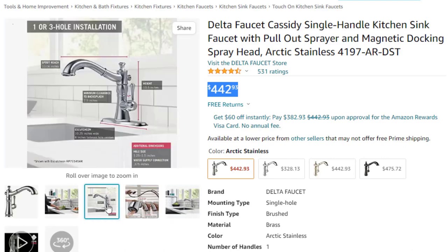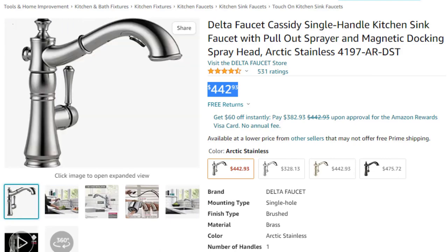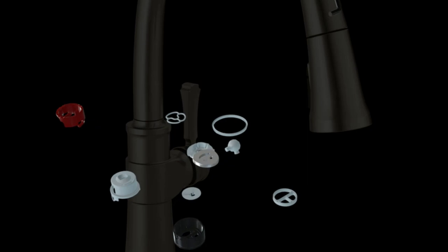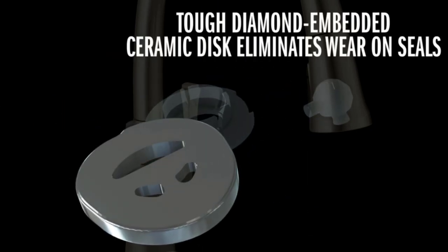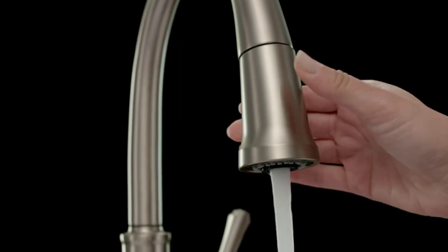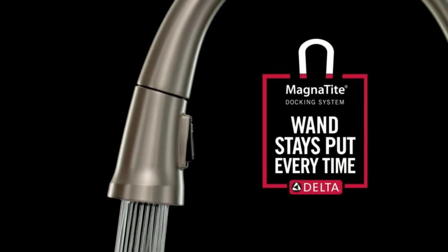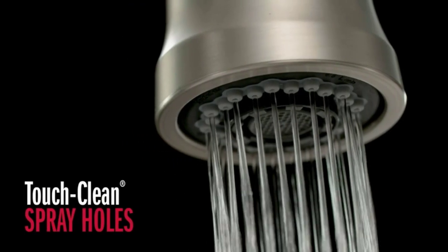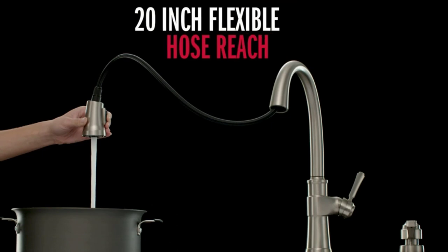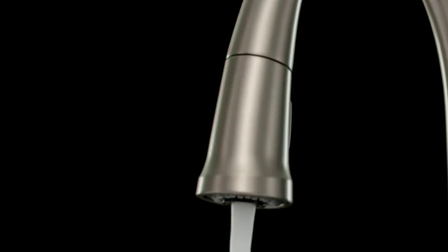Delta kitchen faucets with Diamond Seal technology perform like new for life, with a patented design that reduces leak points, is less hassle to install, and lasts twice as long as the industry standard. Kitchen sink faucets with touch clean spray holes allow you to easily wipe away calcium and lime buildup with the touch of a finger. You can install with confidence, knowing that Delta kitchen faucets are backed by their lifetime limited warranty. Industry standard is based on ASME A112.18.1 of 500,000 cycles.